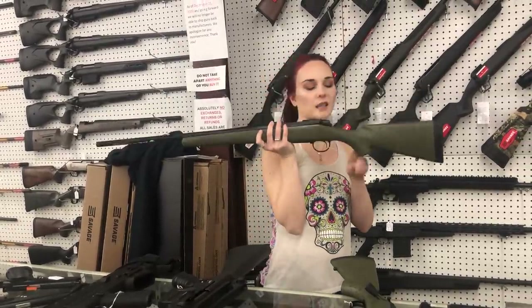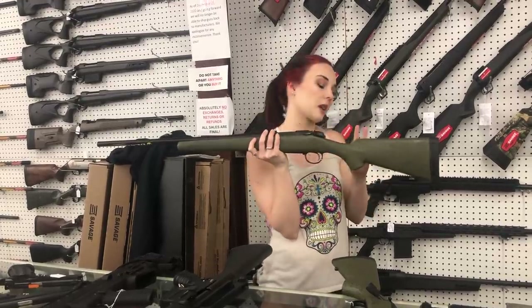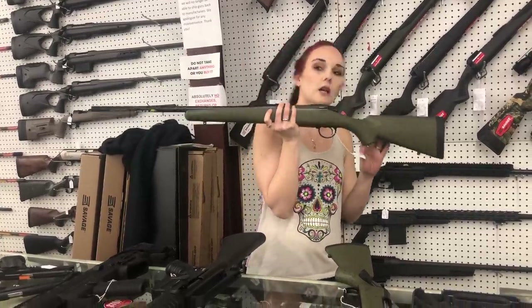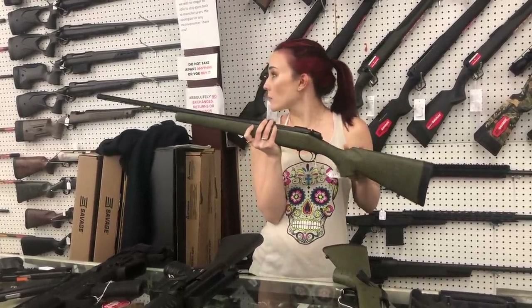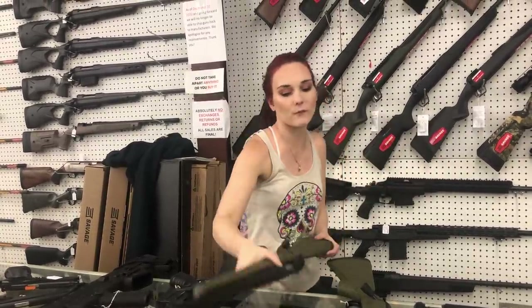The Bergara B14s are in stock. I've got 708s, 308s, HMRs, the Ridge, HMR Wilderness — all of them are in stock. They're going to start you at 645.